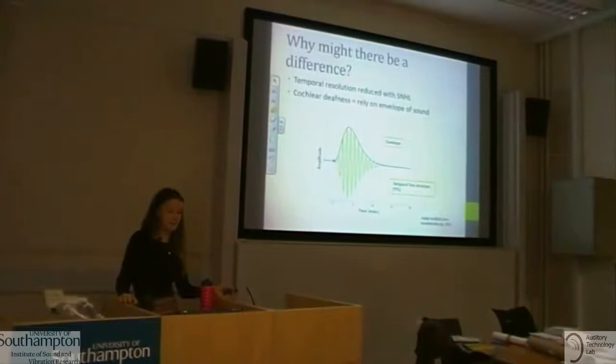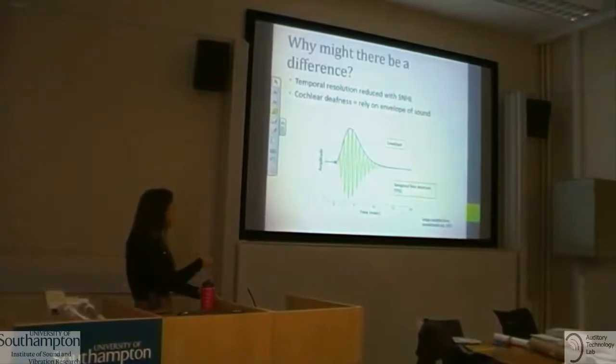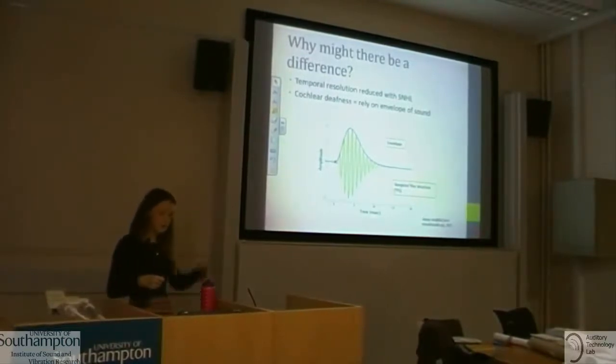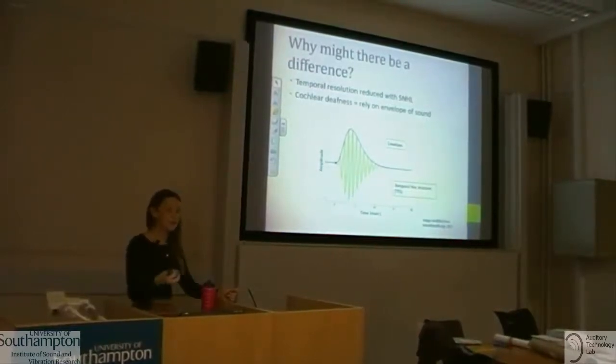Why might there be a difference between normal hearing and hearing impaired people in delay tolerance? When someone has cochlear deafness, their ability to detect small temporal changes in sound signals is reduced — they are less able to detect temporal fine structure, shown by the green wiggly line, and instead rely more on the slow-moving envelope, the blue line. So they may be less likely to notice very small delays.